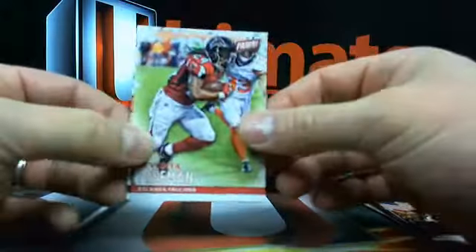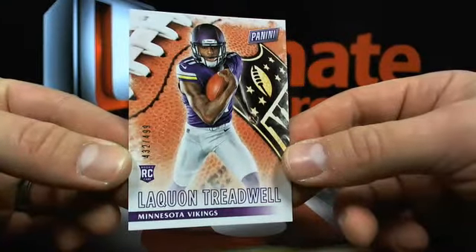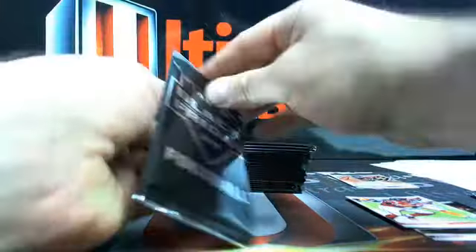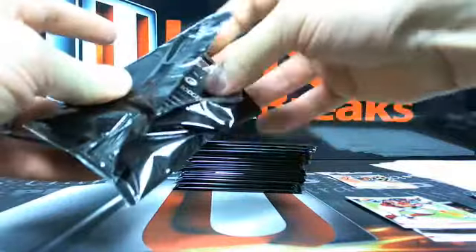It's just out of control cheap. Here's Laquan Treadwell, 32 out of 499. You guys can also jump into Spectra 4 - there's only three boxes left in the case.